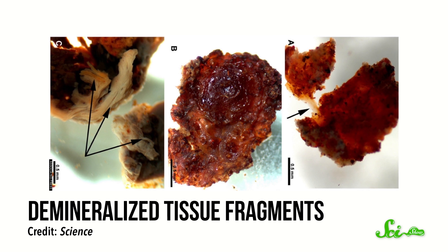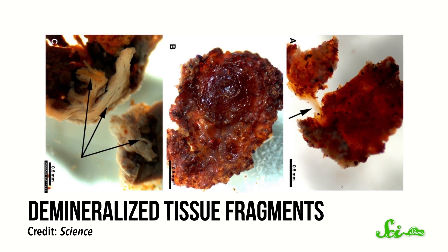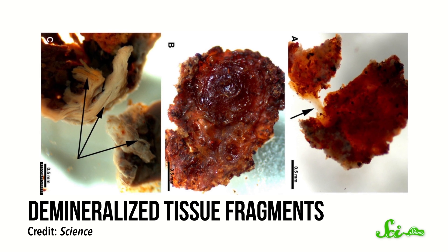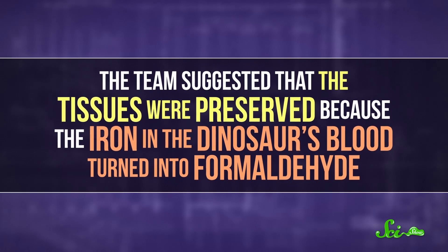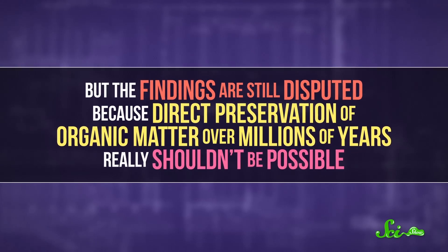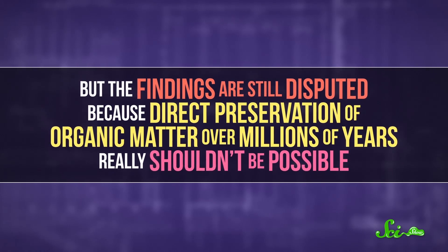In 2005, for example, researchers at North Carolina State University claimed to have found actual blood vessels and other soft tissues preserved in a T-Rex fossil — meaning they weren't fossilized, they'd just been kept from decaying. The team suggested that the tissues were preserved because the iron in the dinosaur's blood turned into formaldehyde.